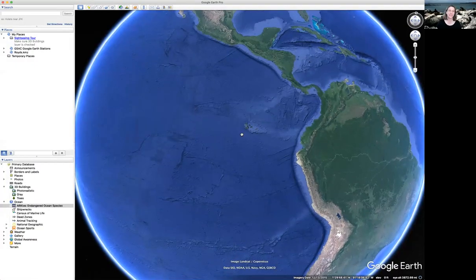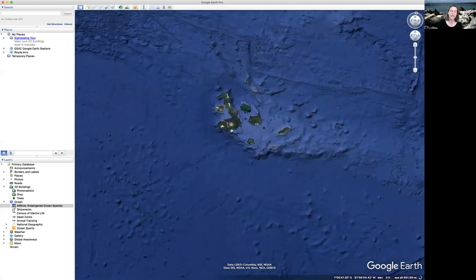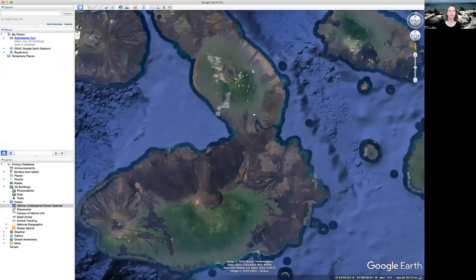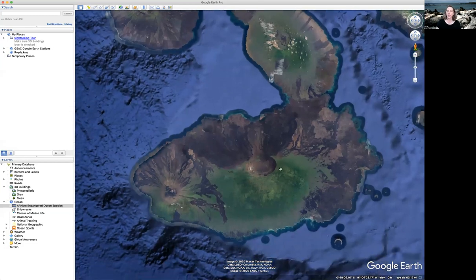We're going to zoom in — here are the Galapagos Islands, part of Ecuador, pretty far out there. As we keep zooming in, we are going to see what is so fascinating about the Galapagos that you might not know: the Galapagos Islands are volcanic. They are all volcanoes.